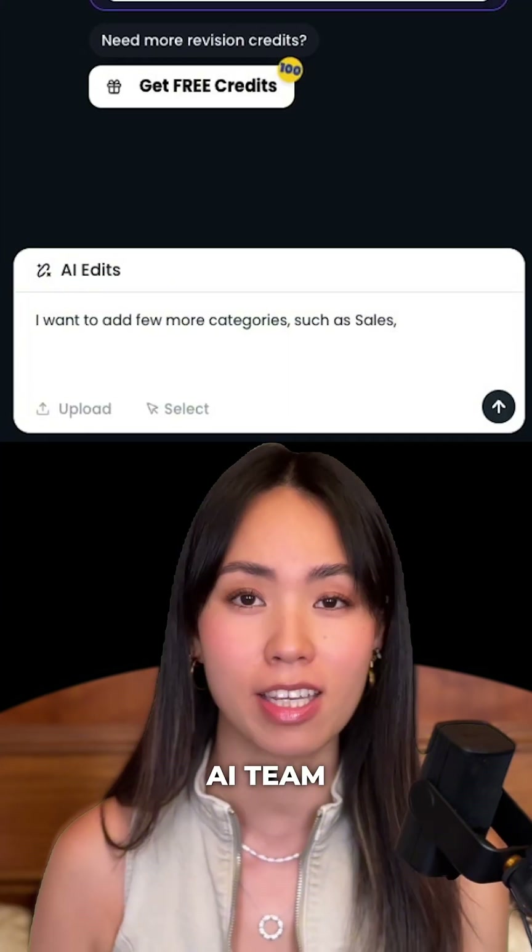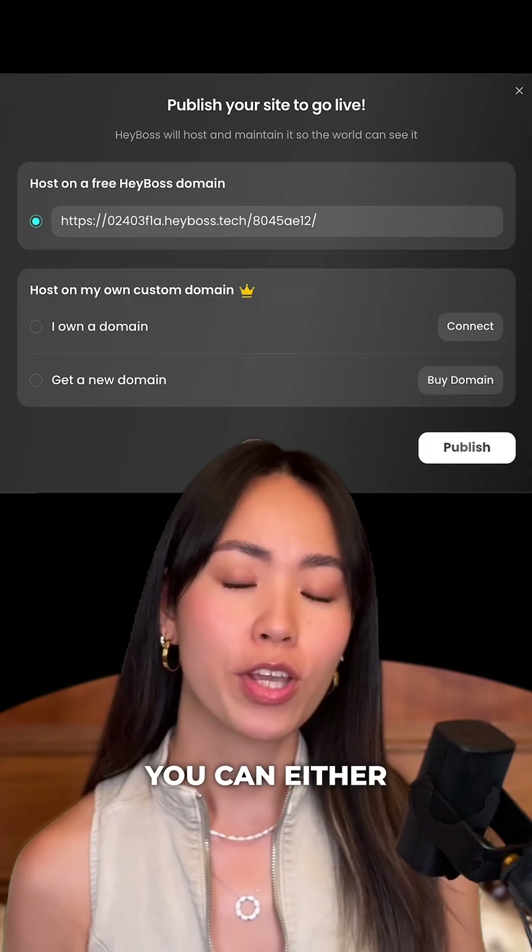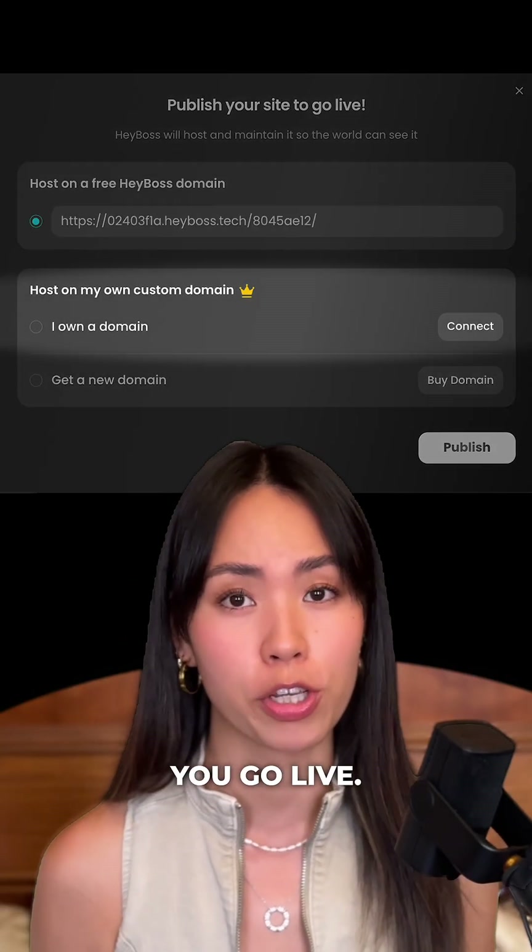If you want to tweak anything, just click where you want to change, tell the AI team, and it updates for you instantly. You can either use their free domain or connect to your existing one before you go live.